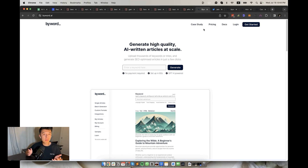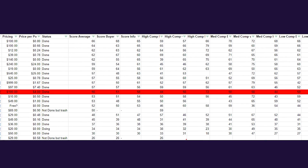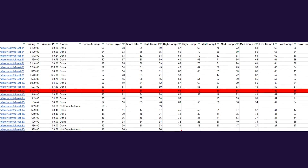Coming in at 12th place, we have ByWord.ai — the tool that went viral from Jake Ward's tweets about his case study with Cosmo. But my argument is that that site popped off because of its domain authority, not because of this tool. This tool isn't great at $100 per month and it comes to $4 per article. The SEO score average was 56, the buyer guide keywords came in at 51, and the informational keywords came out at 58. Way too expensive at $4. Pass.